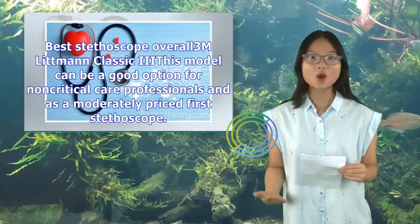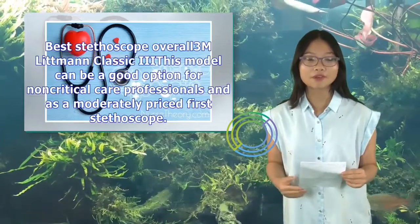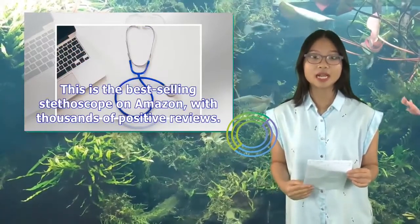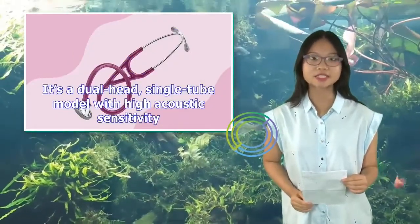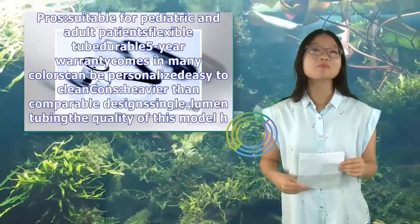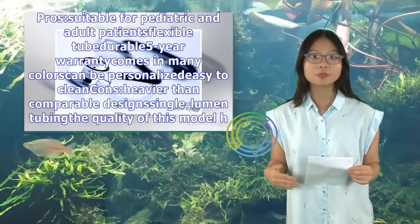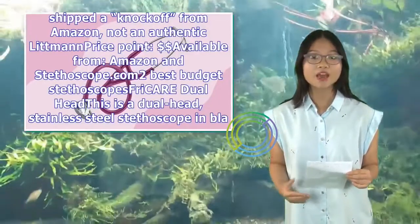Best stethoscope overall: the Littmann Classic III model can be a good option for non-critical care professionals and as a moderately priced first stethoscope. This is the best-selling stethoscope on Amazon with thousands of positive reviews. It's a dual-head, single-tube model with high acoustic sensitivity. Pros: suitable for pediatric and adult patients, flexible tube, durable, 5-year warranty, comes in many colors, can be personalized, easy to clean. Cons: heavier than comparable designs, single lumen tubing, quality concerns noted by some reviewers, and some buyers report receiving knockoffs from Amazon.